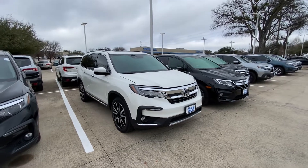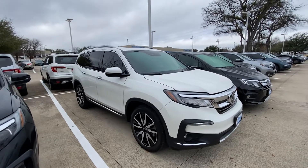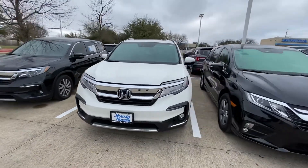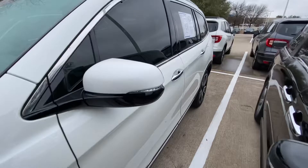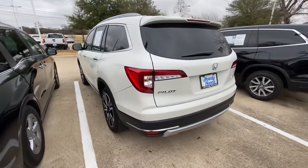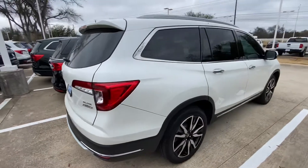Hello, this is Jake from Howdy Honda. Just wanted to do a quick review video on the specific vehicle you inquired about, which is the 2019 Honda Pilot. We'll do a quick walkaround video just to show you what condition it's in and how it looks. Overall, the vehicle is in great condition — nothing wrong with it. Looks really good, beautiful vehicle.